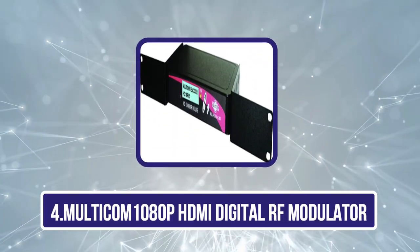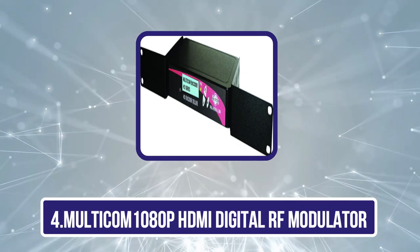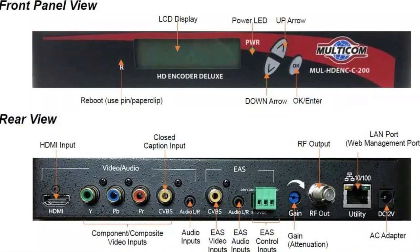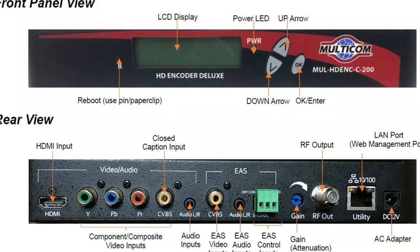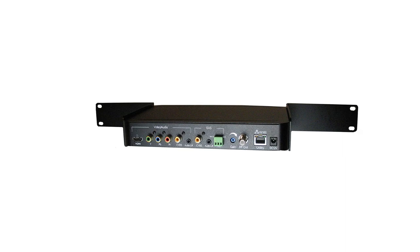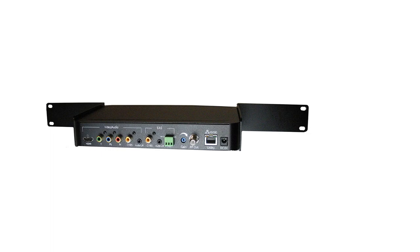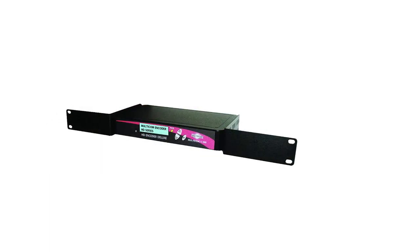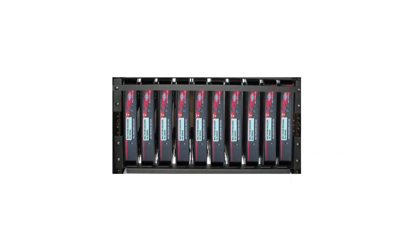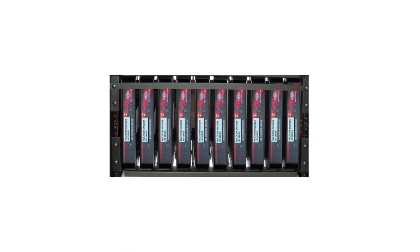Now number 4: the Multicom 1080p HDMI Digital RF Modulator. Multicom has managed to land yet another premium option on our picks for the best RF HDMI modulator. This option might be the best option for you if you haven't found a compatible modulator on our list. The Multicom HDMI Digital 200 encoder and RF modulator offers full support for 1080p video resolution and supports up to 134 channels even with such high video quality.